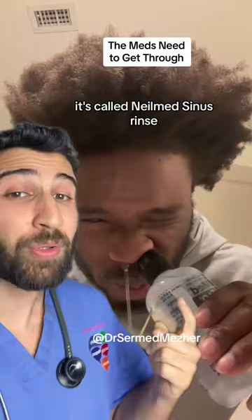It's called Neomed sinus rinse, and you just squirt it up one nostril and that clears the opposite side, as you can see here.